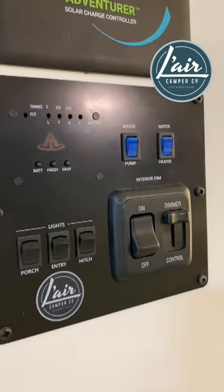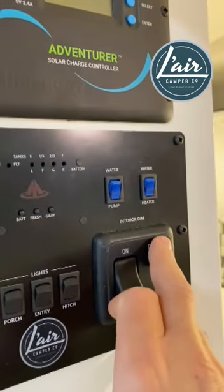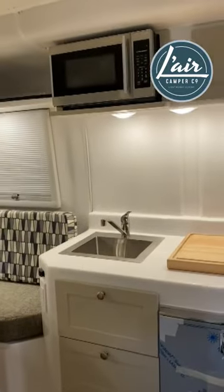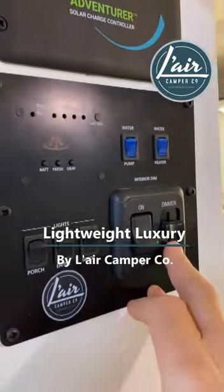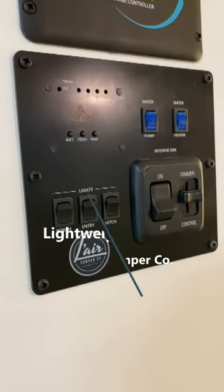The big addition that we've made is a master switch for the interior lights. Each of the lights inside is also individually switched, and we can now dim the lights as well with this dimmer. That's new for 2024 and standard on all Trillium Heritage campers. Thanks for watching.